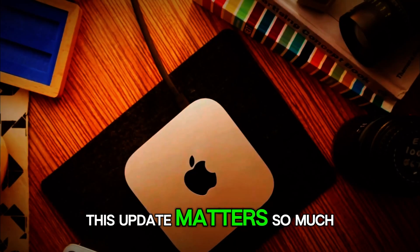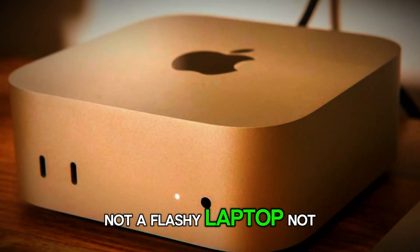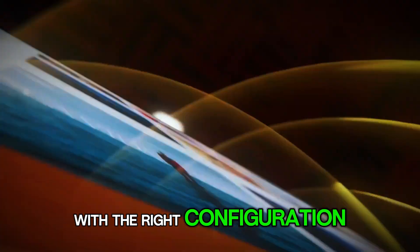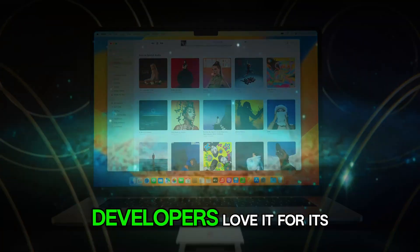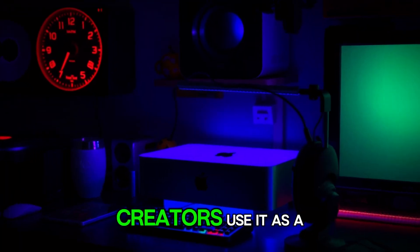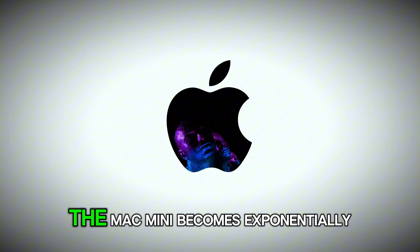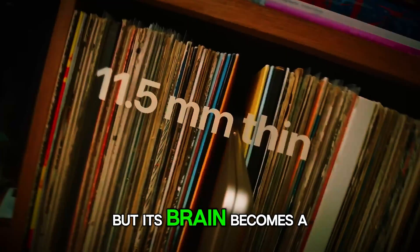The Mac Mini has always been a strange creature in Apple's lineup — not a flashy laptop, not a massive workstation, but a bridge between the two. It's the entry-level Mac that can scale into professional territory with the right configuration. Developers love it for its low cost and headless operation. Musicians use it in studios because it's quiet and stable. Creators use it as a rendering node, a streaming hub, even a mini server. So when a new generation of chips like the M5 comes along — faster, smarter, more efficient — the Mac Mini becomes exponentially more interesting. The desktop might look the same, but its brain becomes a new beast.